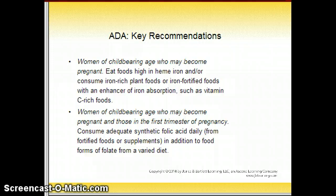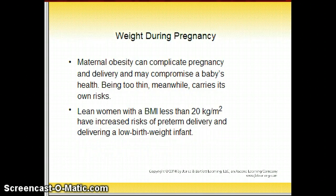There are plant sources of iron, but including vitamin C helps to absorb that iron into the body. Women of childbearing age who may become pregnant, and those in the first trimester of pregnancy, should consume adequate synthetic folic acid from fortified foods or supplements, in addition to folate from a varied diet. Grains and cereals are now fortified with folic acid, which helps prevent spina bifida and neural tube defects.